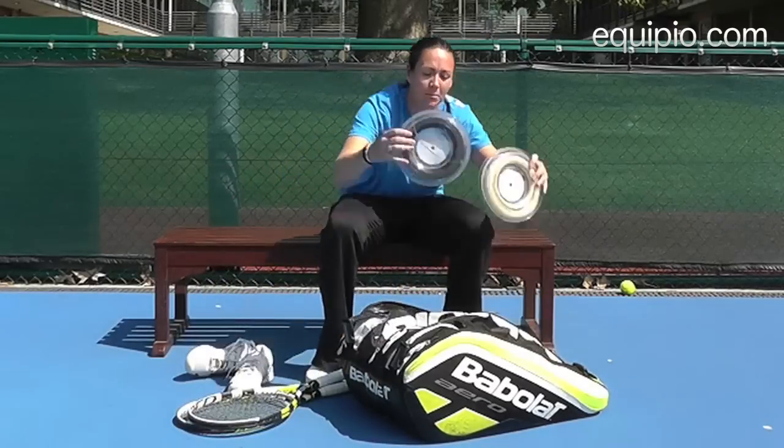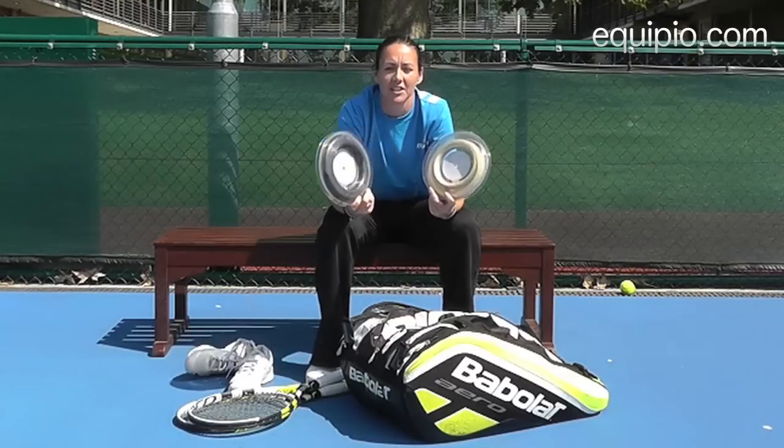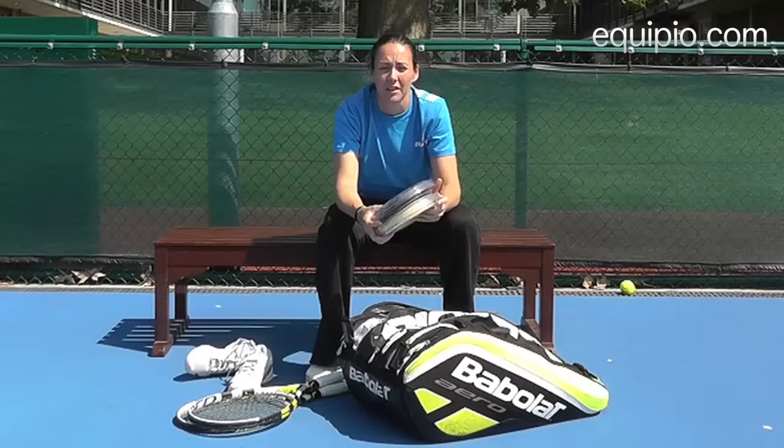Along with your rackets, it's a must to have string. Any professional player will travel with tons of string. You might not snap them all the time, but it's good to change stringing depending on the weather, whether it's hot or cold.